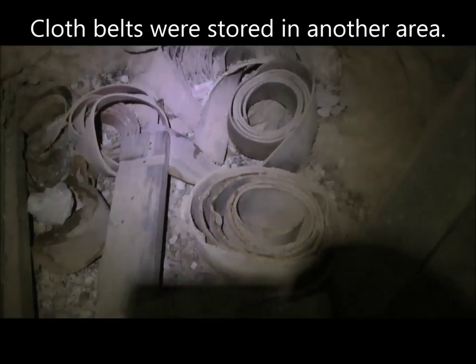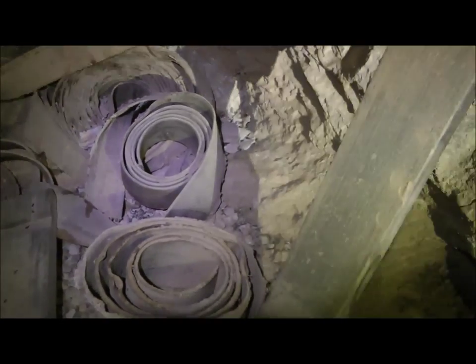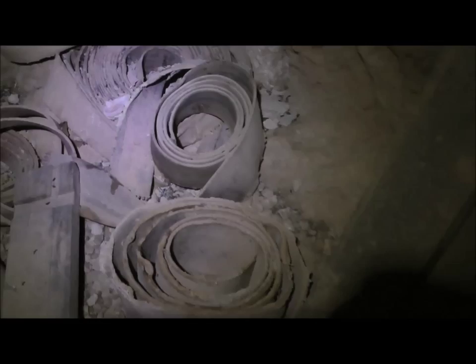These look like spare conveyor belts or something. They're like cloth belts, maybe for the machinery that used to be in here.